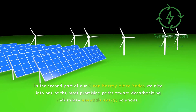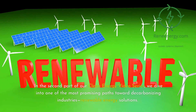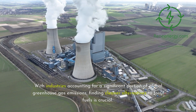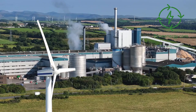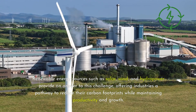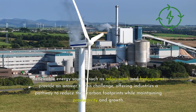In the second part of our clean energy video series, we dive into one of the most promising paths toward decarbonizing industries: renewable energy solutions. With industries accounting for a significant portion of global greenhouse gas emissions, finding cleaner alternatives to fossil fuels is crucial. Renewable energy sources such as solar, wind, and hydropower provide an answer, offering industries a pathway to reduce their carbon footprints while maintaining productivity and growth.